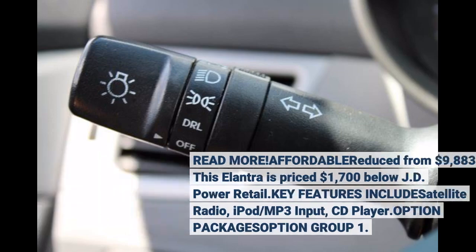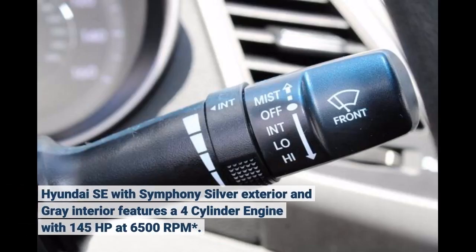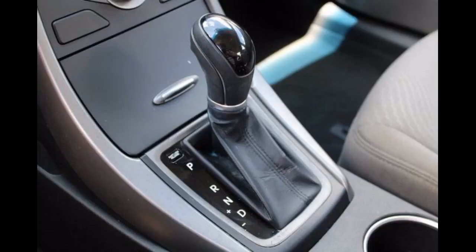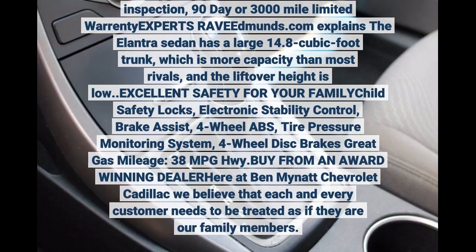Option package S, option group 1. Hyundai SE with Symphony silver exterior and gray interior features a 4-cylinder engine with 145 horsepower at 6,500 RPM. Serviced here, non-smoker vehicle, 109-point inspection, 90-day or 3,000-mile limited warranty.